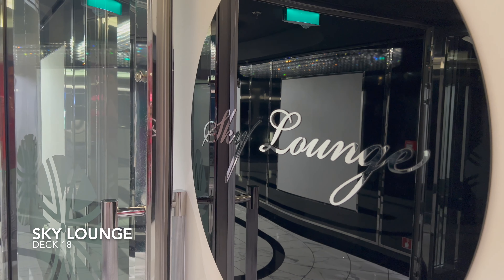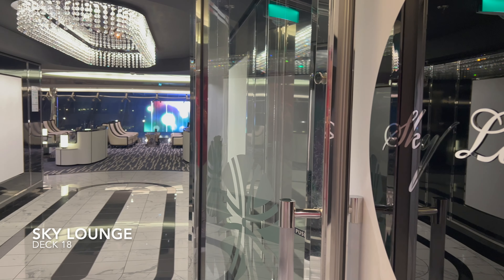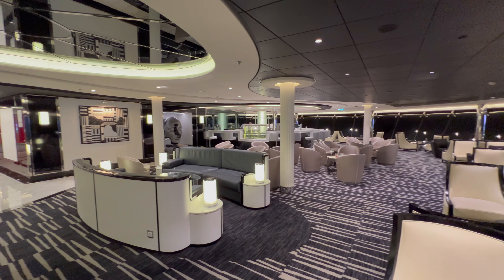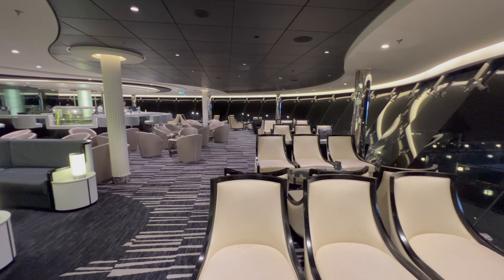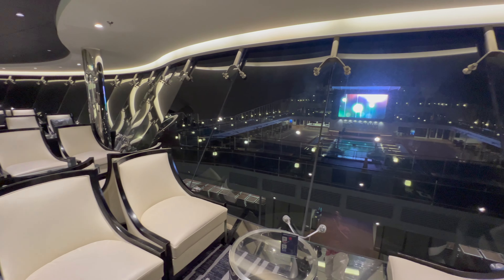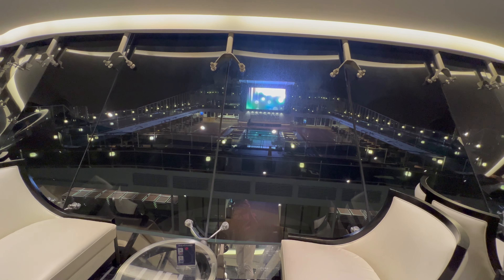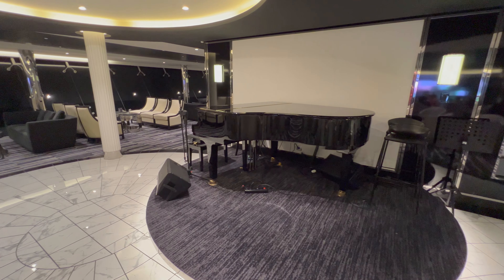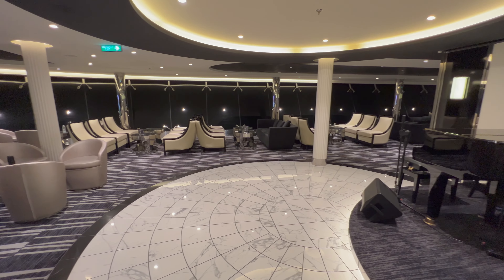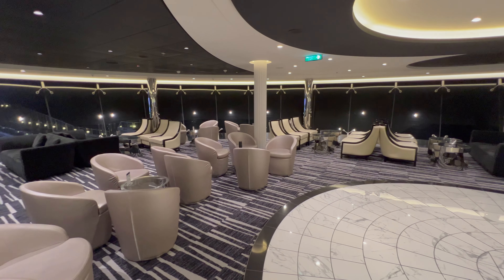If you like to leave the kids behind when you're on a cruise, this might be the venue for you — welcome to the Sky Lounge. You'll find this all the way up at the top of the ship and it's one of the adult-only venues on board, so no children running around. The view looks directly out over the main pool deck, and one of the main advantages is the sheer amount of glass — come up here during the day and just look out over the ocean. It is amazing.